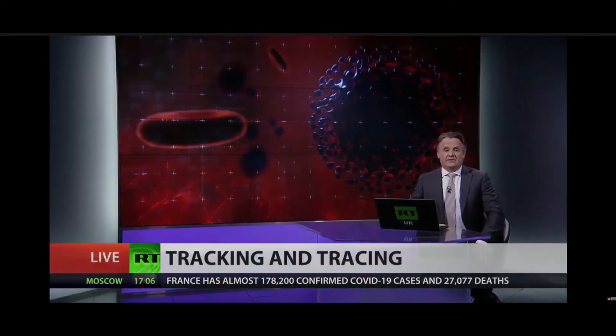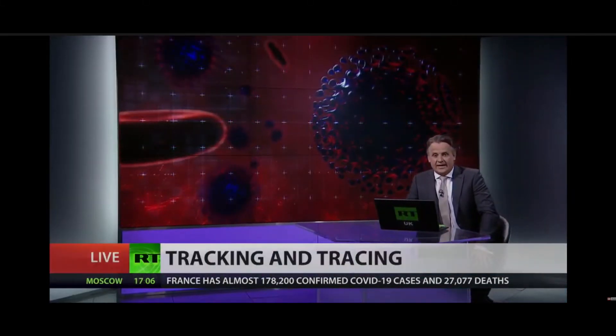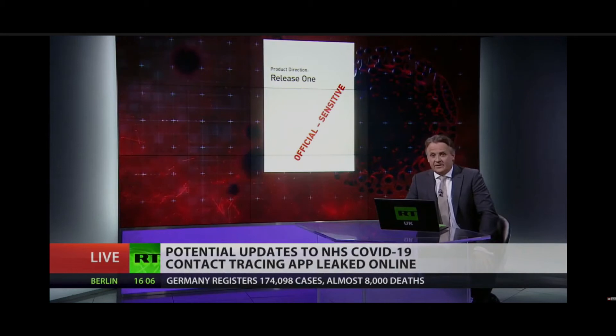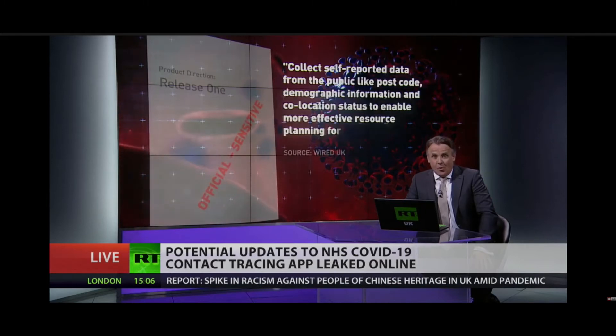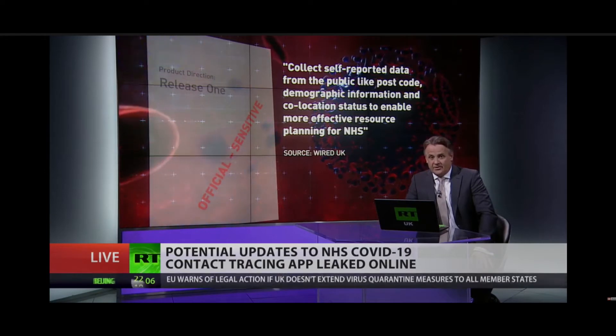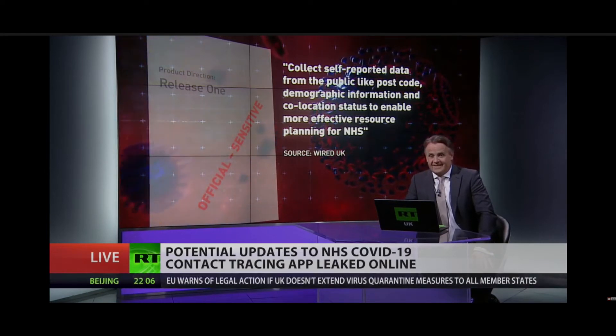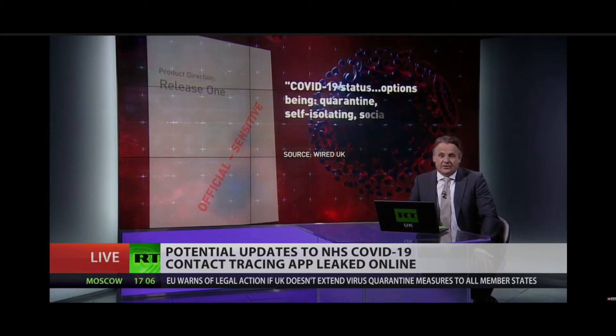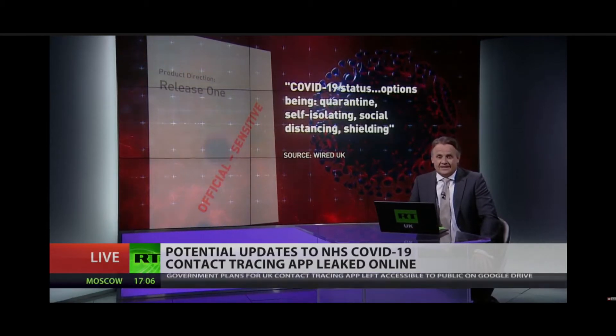A number of potential updates to the NHS's contact tracing app have been accidentally leaked online. The classified document was seen after the government inadvertently left it open to public access. It claims that the app could prompt users to input even more personal data, including demographic information. Currently, it only asks for the first part of a user's postcode, but the document hints this might change in the future.